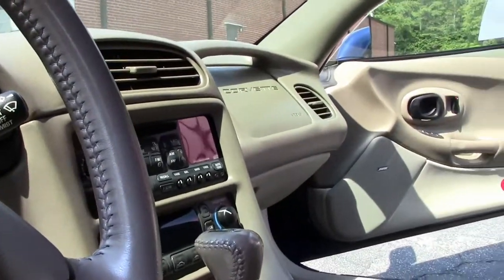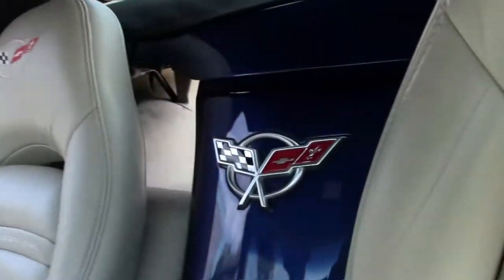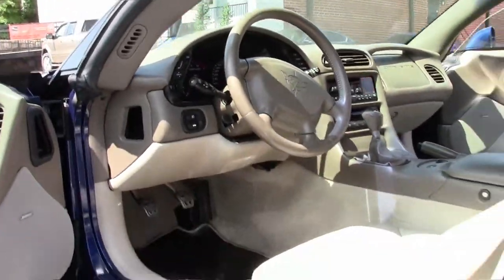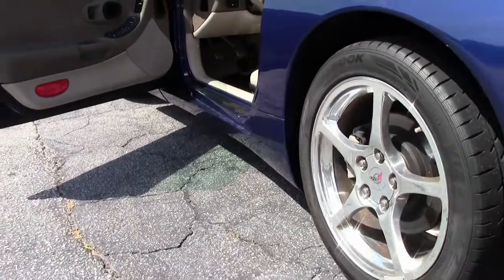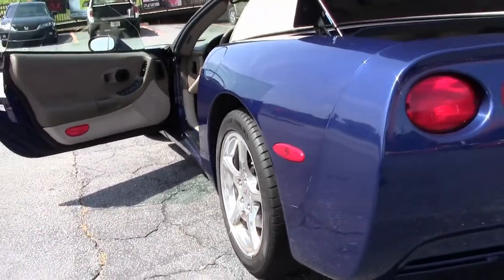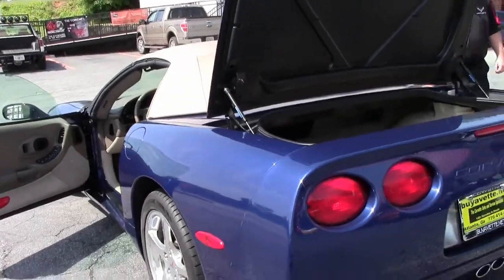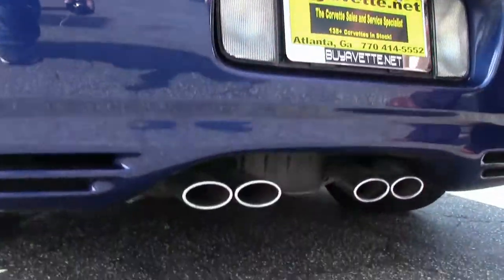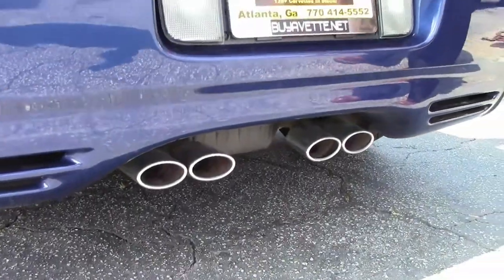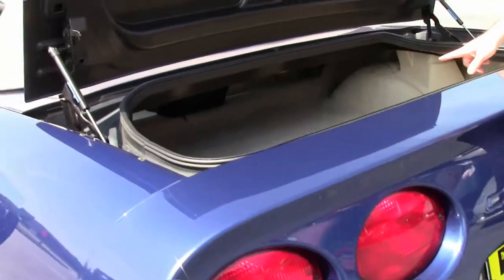It is wearing a set of Hankook tires with the correct style wheels in chrome that are in nice shape. With a small couple of scuffs on the car, but in general very good shape for the wheels. Stock engine, suspension, and exhaust. Our rear deck is in great shape.